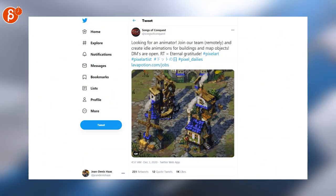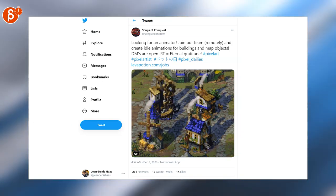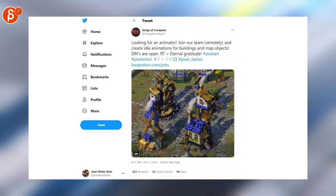Let's go straight to pixel art as well. Looking for animators, but also check out Songs of Conquest. It's a fantastic looking game - it's so up my alley. Check it out.